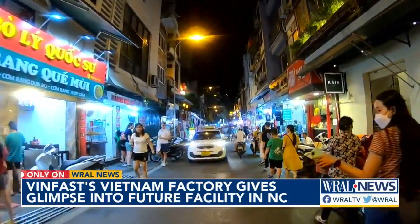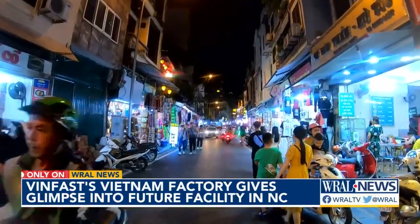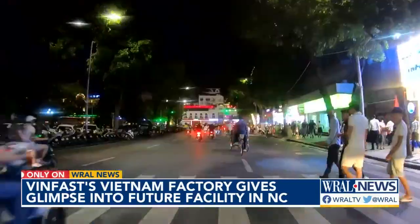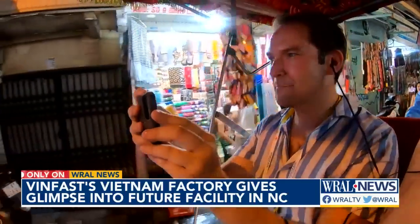From there, we hopped into a cyclo — or rickshaw — for a tour of the old quarter. Our cyclo driver carefully pedaled us through the chaotic traffic with cars and scooters, pedestrians coming from every direction. It was kind of crazy out there. Our guide told us that traffic lights are more of a suggestion here in Hanoi — we definitely saw that.